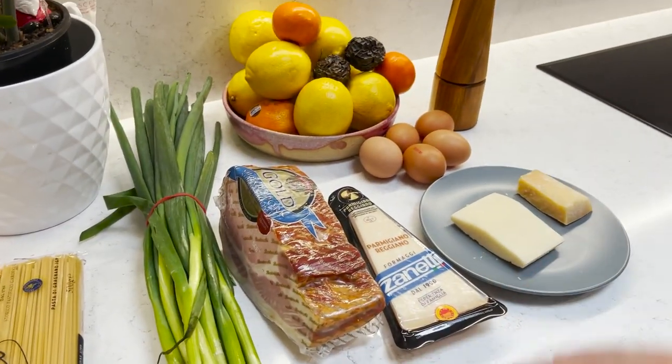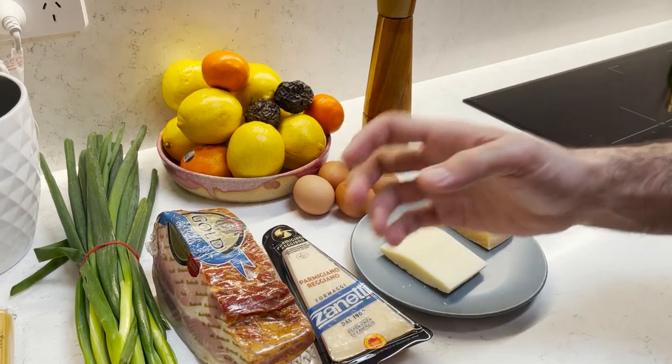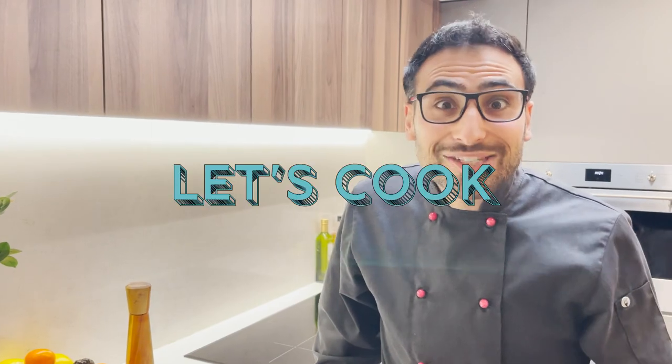You can also use parsley or you don't have to use anything at all. Now, have you noticed what's not there? Cream. You don't put cream in carbonara — that's all. Please, people, no cream in carbonara. Now that we've made that really clear, let's get cooking.